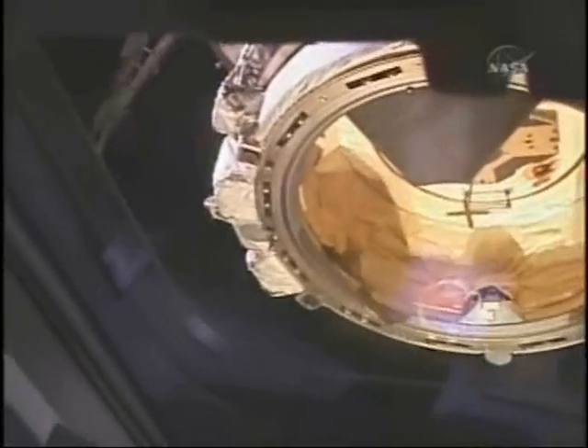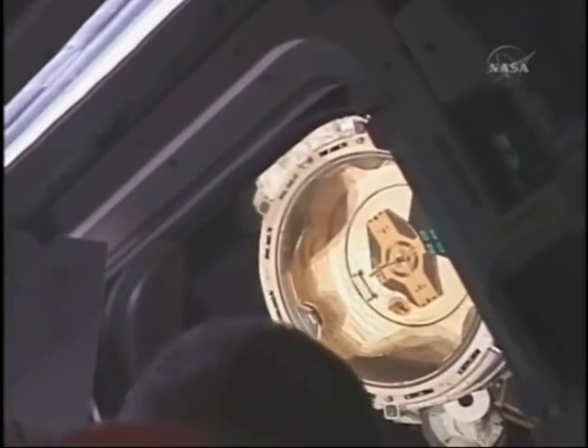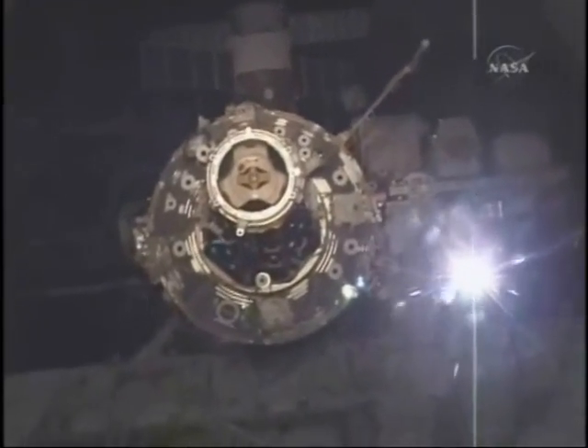After the undock we slowly backed out to approximately 400 to 450 feet before we started our pitch around the International Space Station. As we moved out, Danny Olivas is working the RPOP machine as well as backing up the data from the TCS, which provides our range and range rate data. He's backing that up with some good handheld laser checks. From the overhead window, you can see the station backing away very slowly — we're moving out at about roughly 0.2 feet per second.